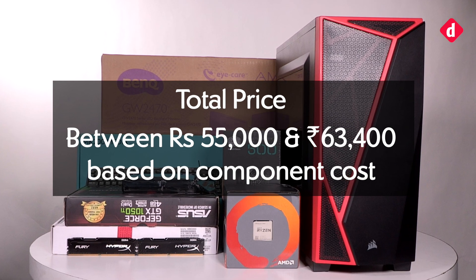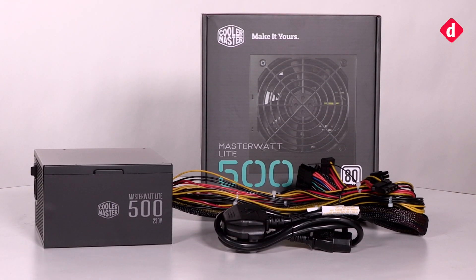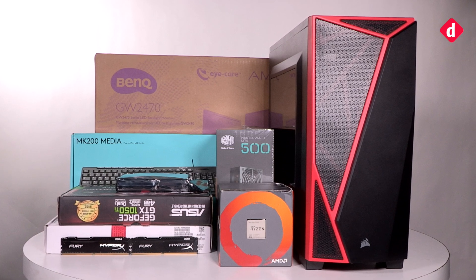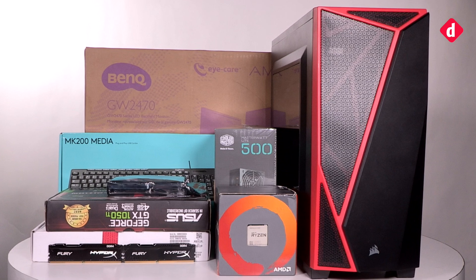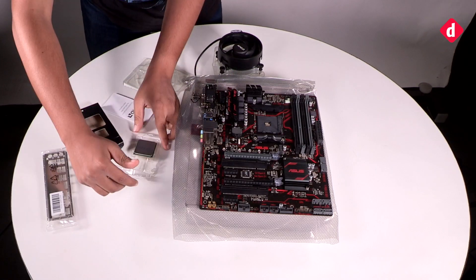Adding the monitor, keyboard and mouse combo, and Windows brings the cost of the rig up to approximately 63,400 rupees. Yes, we know we've crossed the 50,000 price budget, but you need the essentials. You can get some components cheaper if you know where to look — for example, buying all the components from a vendor at Nehru Place in Delhi can get you a pretty good discount. So now that you know the price of the components, let's get building!